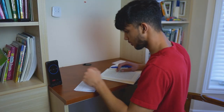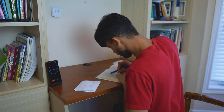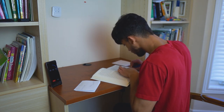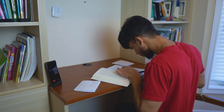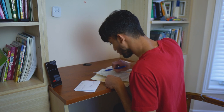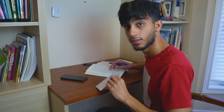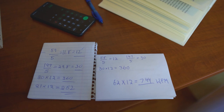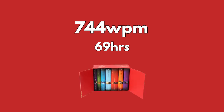After learning and practicing all these techniques, I tested myself again to see if my reading speed had increased. At the end of the test I came out with a reading speed of 744 words per minute — that's almost a 100% increase from my previous result of 252. With a rate of 252 words per minute it would take me 69 hours to finish reading through the entire Harry Potter series, but with the rate of 744 words per minute it would only take me 23 hours — saving myself 46 hours, which I can spend reading through another series.